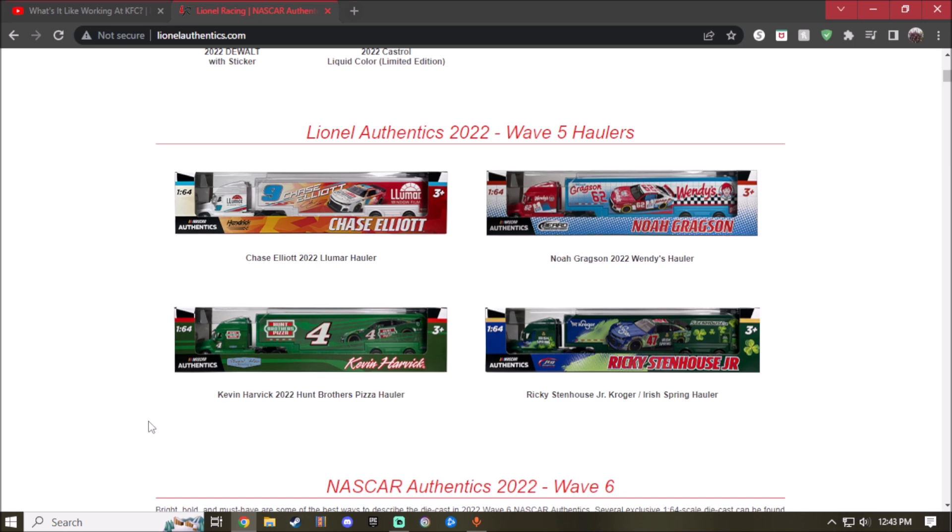Next is the 2022 Hunt Brothers Pizza Kevin Harvick hauler. I'd like to get this one — I haven't been to Hunt Brothers Pizza yet but maybe I'll try it in the future. Everything you can see is a darker tone of green. I'd like a little more red and white on the truck, but I understand why they did it that way because the actual car has that scheme.